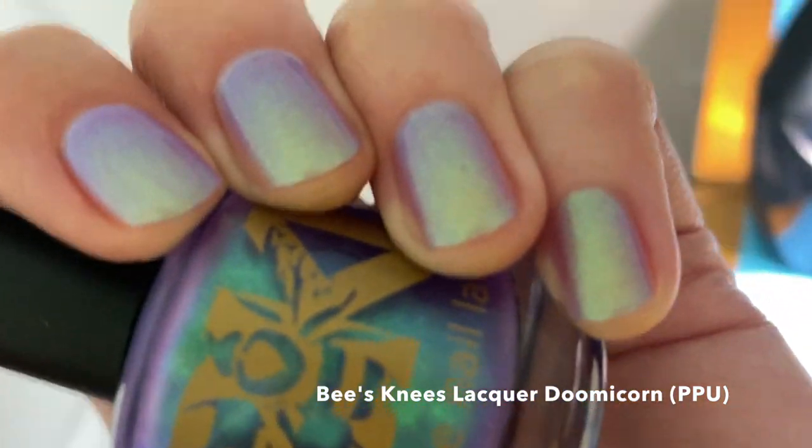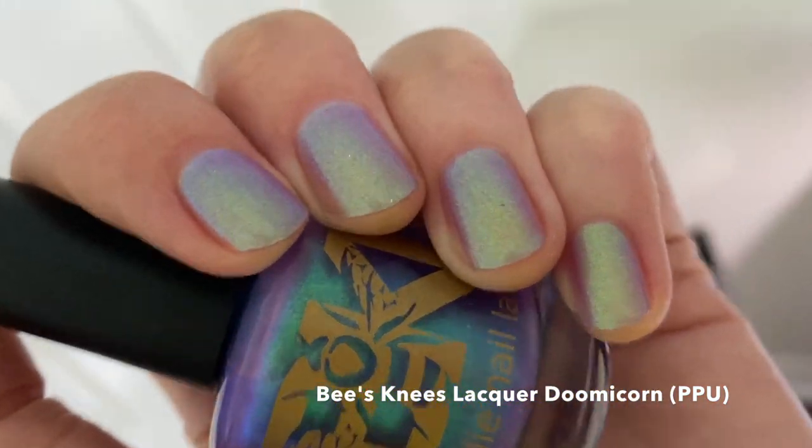I'm just going to let you enjoy this polish in all the different lighting that I could catch it in.